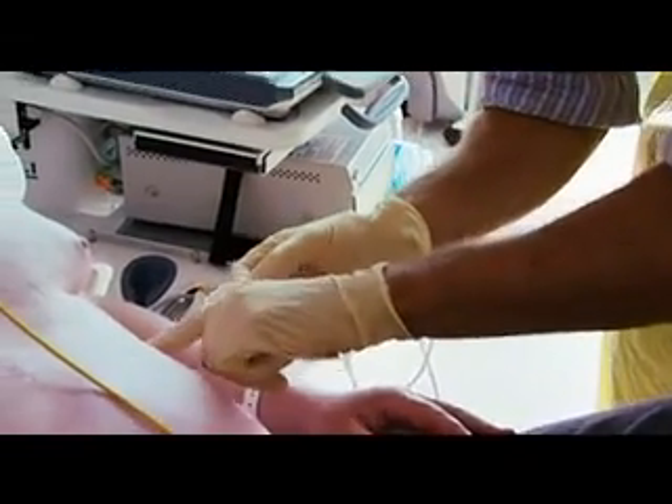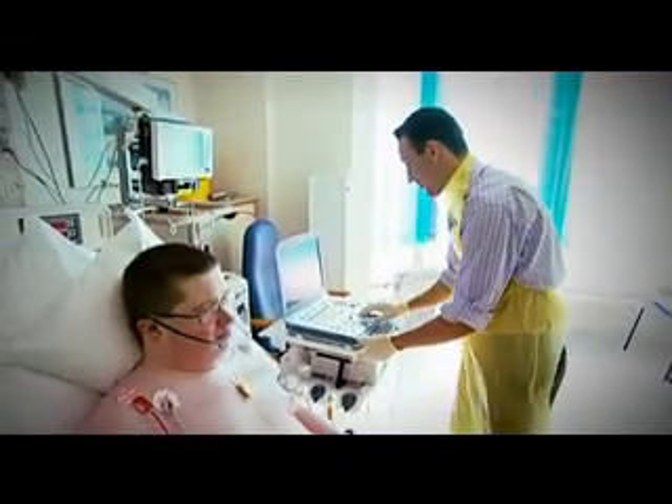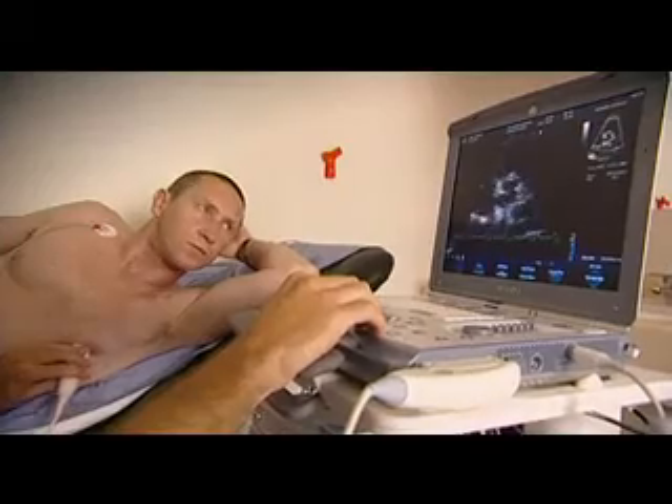The group that we look after all have congenital heart disease — they all have structural heart disease. The patients we see here come for a one-stop shop: they have a clinical examination and investigations done on site. The commonest imaging mode that we use is cross-sectional echocardiography.